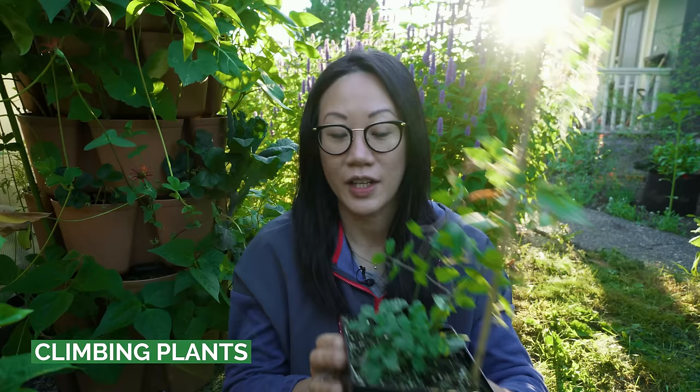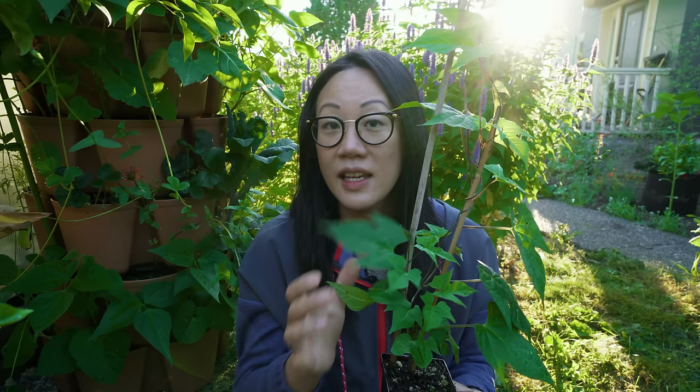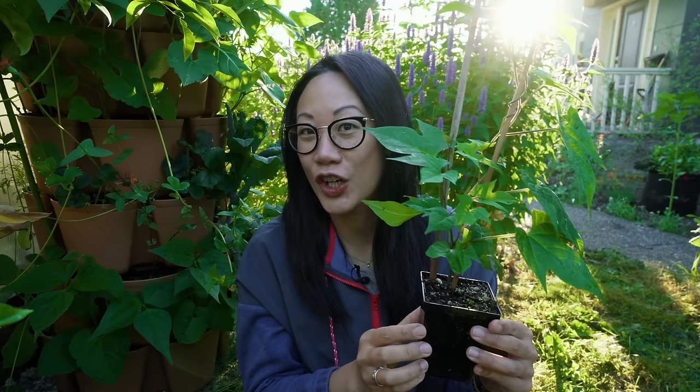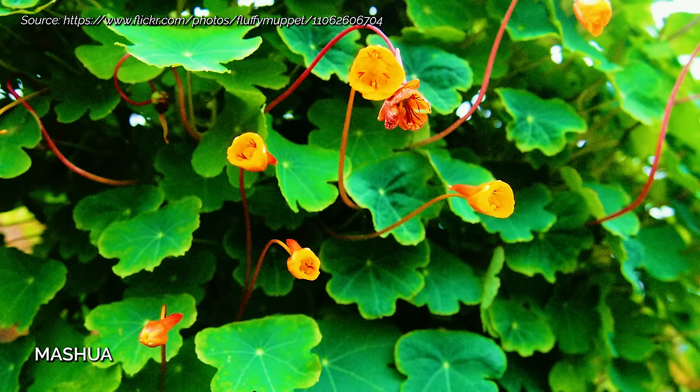I actually brought back a few plants from the visit. This one is the Acremocarpus, which is the climber, the Chilean glory flower. And then there's another climber — this is Ipomoea lobata, or the firecracker vine. Although it's not hardy in my zone 8b, it's a great and really showy climber if you live in a hotter climate. But if you want more options, there's also trumpet vine, honeysuckle, and one of my oddball favorites, mashua, which actually flowers in the winter.